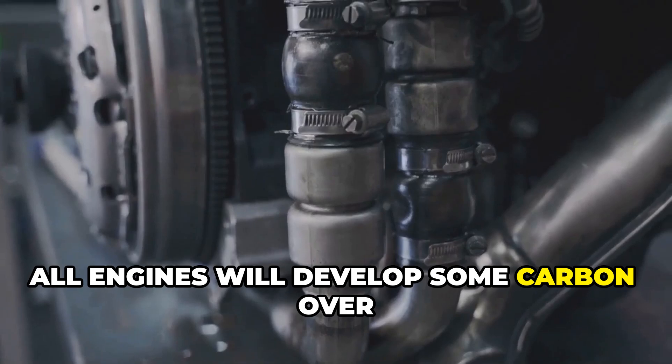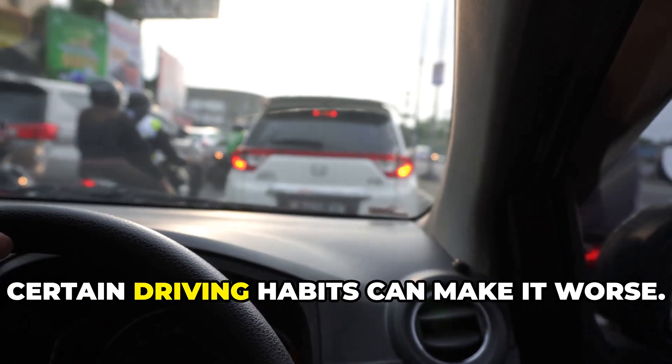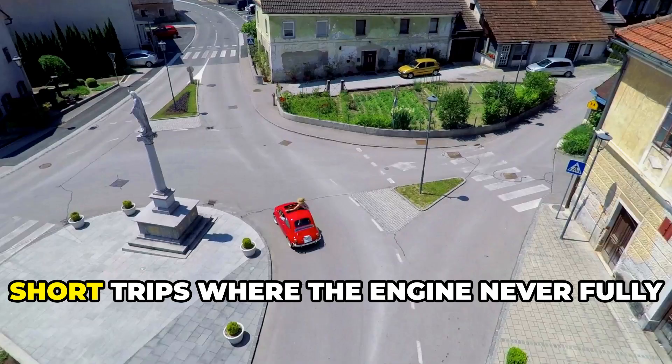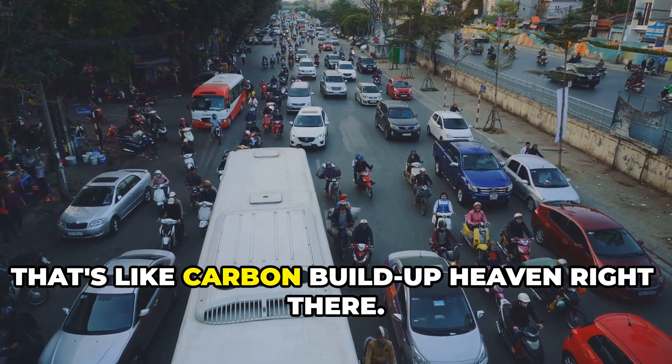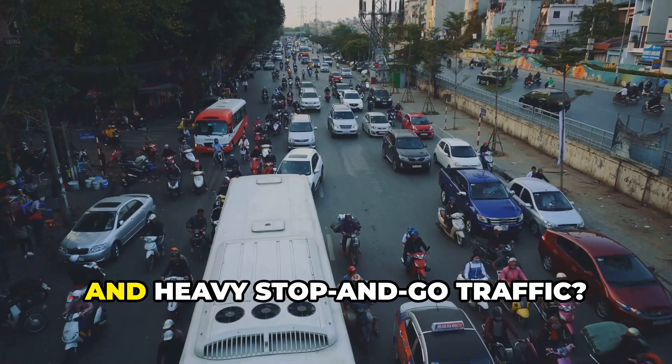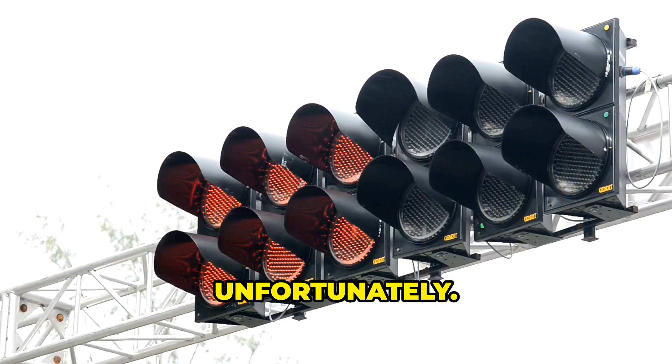Now, all engines will develop some carbon over time — it's just unavoidable. But certain driving habits can make it worse. Short trips where the engine never fully warms up? That's carbon buildup heaven right there. And heavy stop-and-go traffic? Same problem, unfortunately.